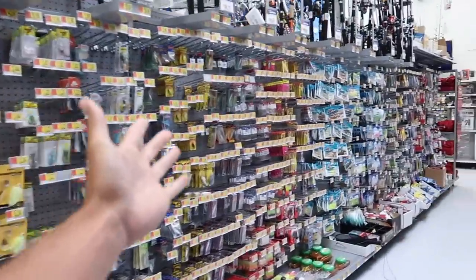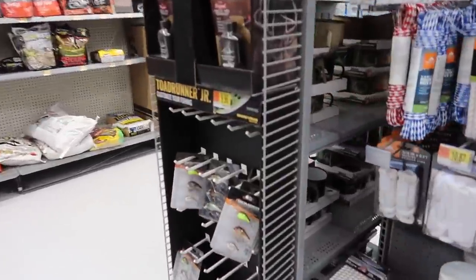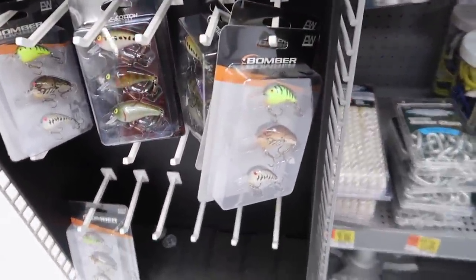All right, we just made it into the Walmart fishing section. We're going to find every single fishing kit they have, lay them out, see which one's possibly going to be the best one for the fishing challenge today. Let's start looking. We got all the baits but that's not what we're looking for. Let's start down here and work this way. I did see some stuff on the end — these are some crankbait fishing kits.